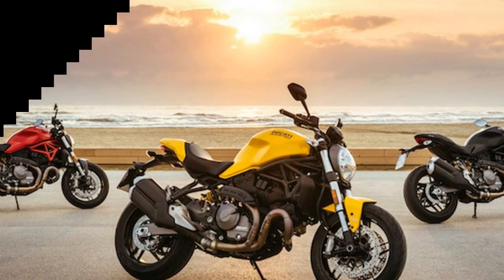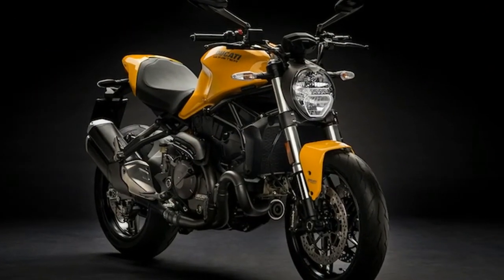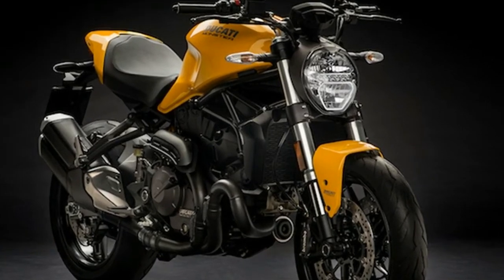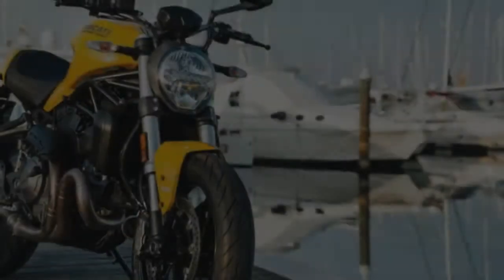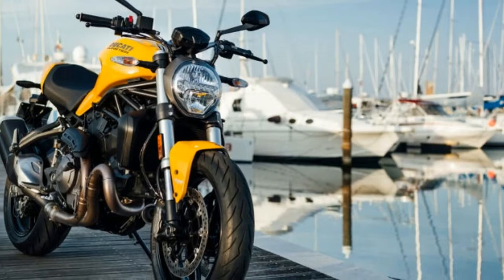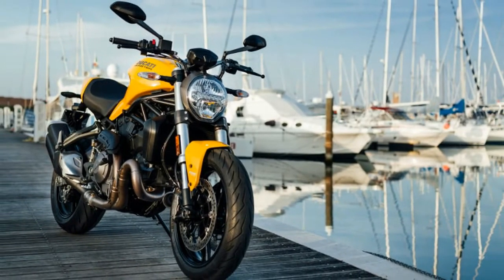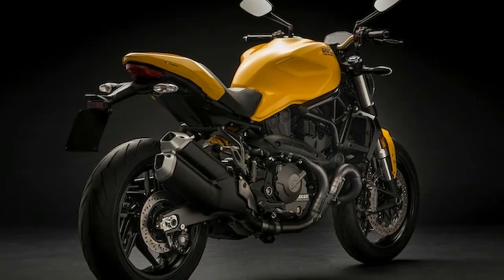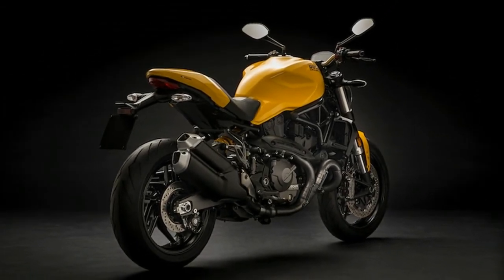With the 2018 Ducati Monster 821, the bike maker has made a host of changes to the Street Fighter. The new edition also comes in a lovely yellow shade, paying homage to the original M900, which was quite popular in this paint scheme. Apart from yellow, the updated Monster 821 will also be available in red and matte black colors.